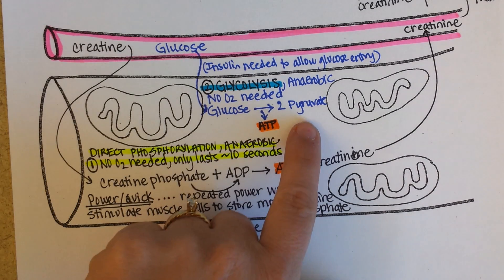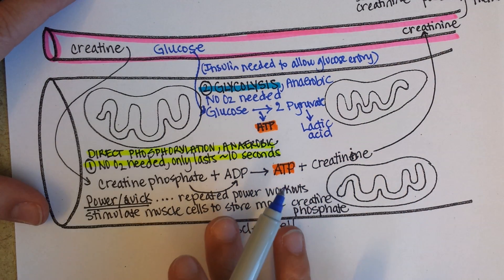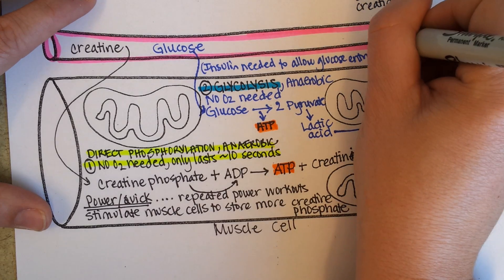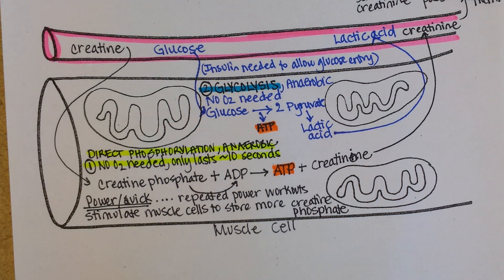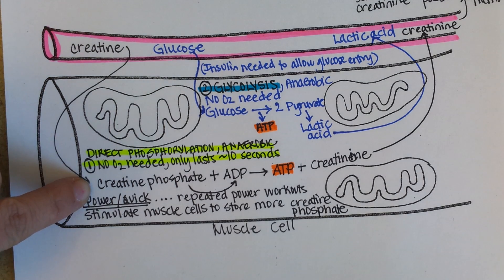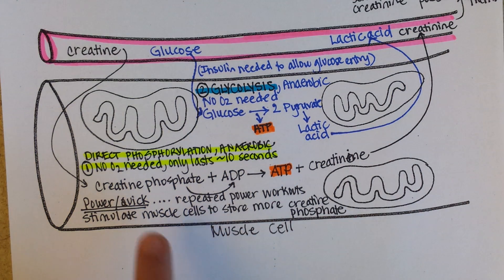Pyruvate is then converted into lactic acid, which is a waste product that lowers the pH of your cells. So it is sent out into the bloodstream to be carried away, and your kidneys help get rid of excess lactic acid. Your blood needs to maintain its pH, so you also have to breathe harder to get rid of extra carbon dioxide. Creatine is delivered to your cells for direct phosphorylation; glucose is delivered for glycolysis. Lactic acid is the waste product of glycolysis, and creatinine is the waste product of direct phosphorylation.